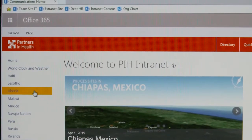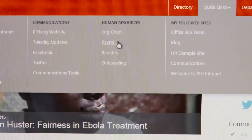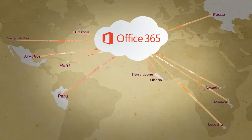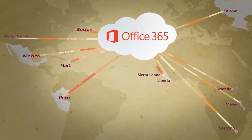SharePoint Online is going to give Partners in Health a central repository where everyone in the organization can get to content. The greatest accomplishment for Partners in Health is to be able to act as one organization, to really be able to disseminate information globally and immediately.